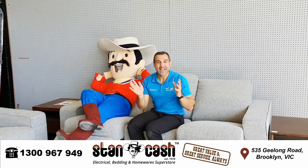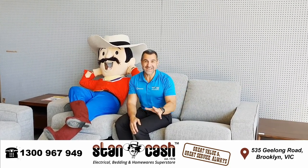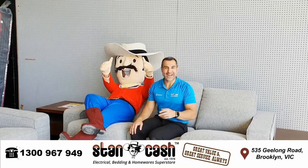So guys, come on down to Stan Cash Brooklyn at 535 Geelong Road where you can see all of the new furniture that we've got for sale. They've got some fantastic deals and you don't want to miss out. So remember, Stan Cash — great value and great service, always.